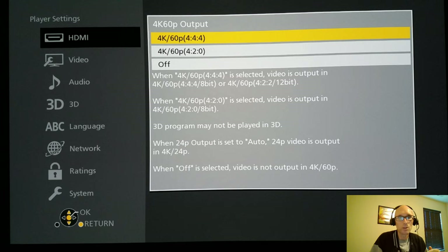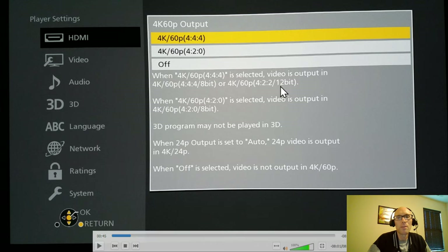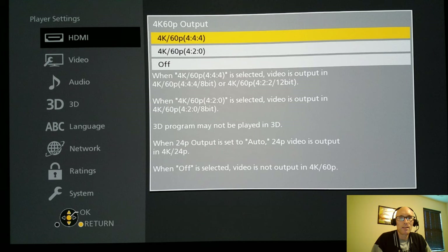4K 60Hz — when you set it to 4K 60 for the first time, the player does a test and communicates to the TV whether it can display this. If you can see the image, it will set it to this; if you can't, it might set it to a different setting. Mine was 4K 60 4:4:4. I'll talk about bit depth when we get to the advanced section of the HDMI.